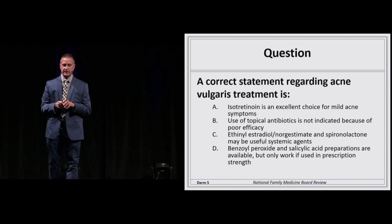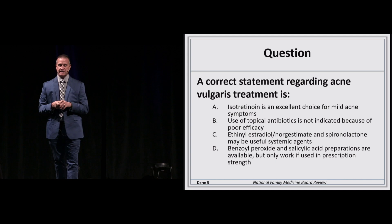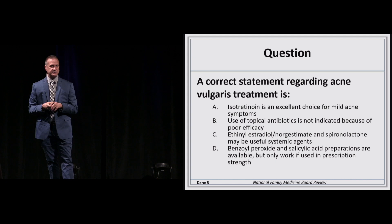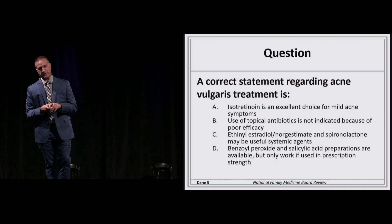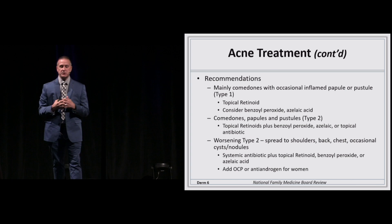Here's a question: acne vulgaris treatment — isotretinoin is an excellent choice; topical antibiotics are not indicated because of poor efficacy; ethanol/estradiol/norgestimate and spironolactone can be useful as systemic agents; or benzoyl peroxide and salicylic acid are available but only work at prescription strength. The answer is C — we'll talk about that.